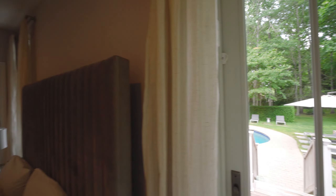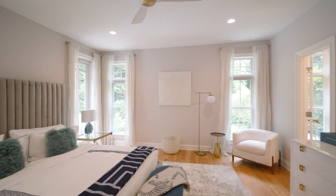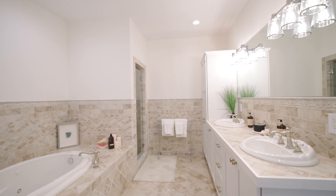I love the first floor primary suite. It is so spacious and romantic, with ample closets and a beautiful marble dual vanity bath.